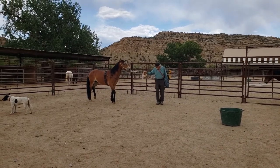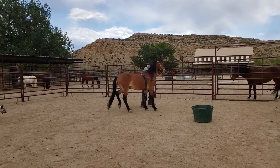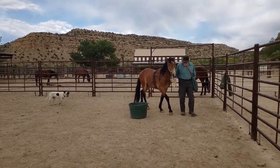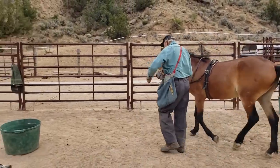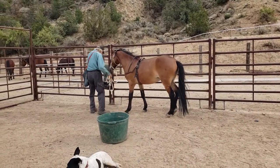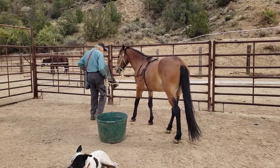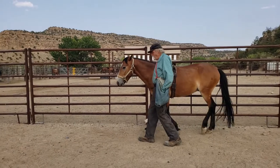Then we thought we could safely return to the surcingle, however he was still quite nervous about it. You can see here we have him targeting the towel on the fence, and you can see that he's still totally trigger stacked. Even though he's capable of walking pretty good, anything that is new or different is going to bother him. So that's not really a safe horse to ride.